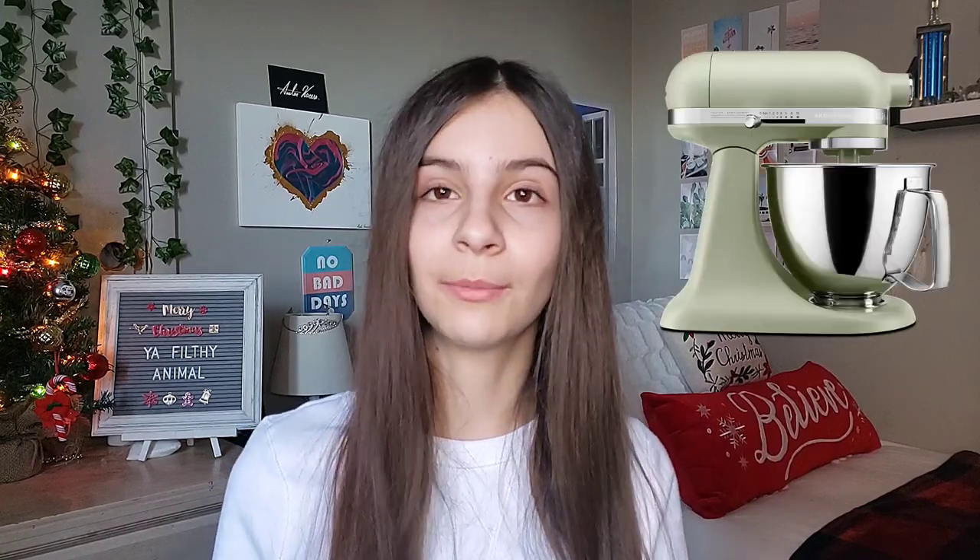I also put an electric mixer in here — that one would definitely not fit into your stocking, but you can get somebody a mixer if you have the money, or a blender to make your own smoothies, or a mixer if you're into baking and want to get more into it. This one's an idea that's not even a stocking stuffer, but enjoy.